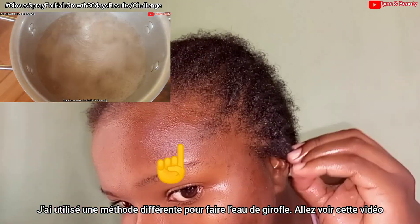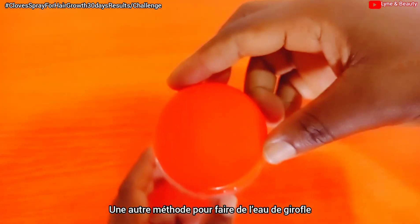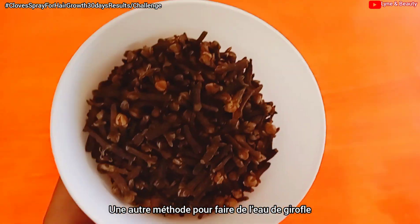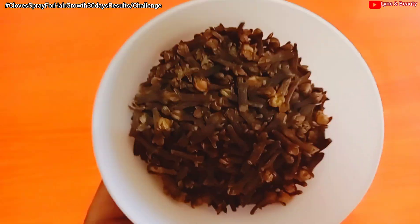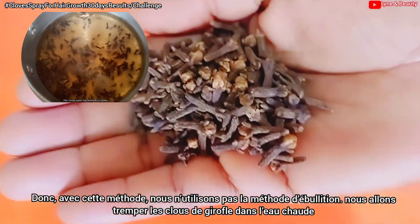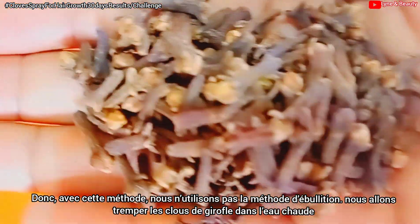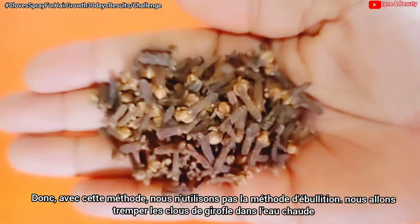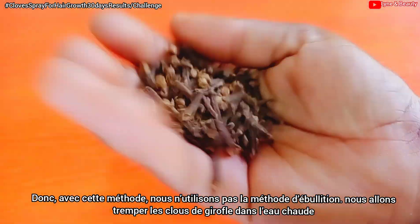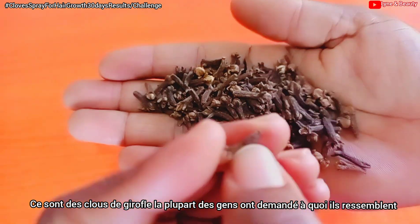Like I promised, I'm going to share another method of making cloves water. This time we are not using the boiling method — I'm going to use the soaking method, where we soak the cloves into hot water. Please pay close attention and let's see what happens. What you're seeing on screen are cloves.